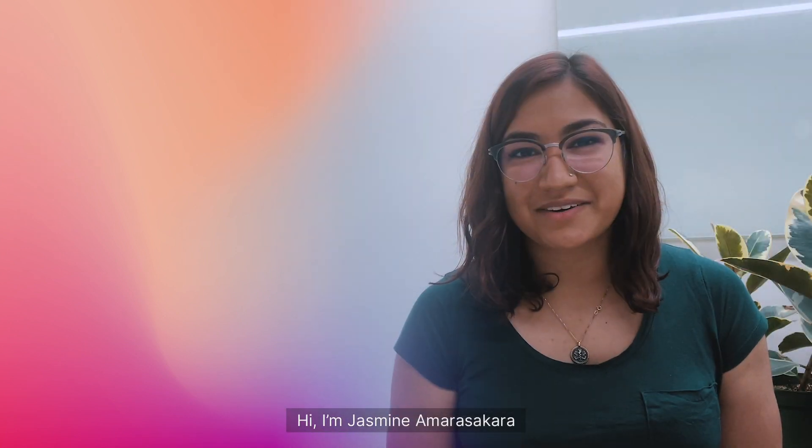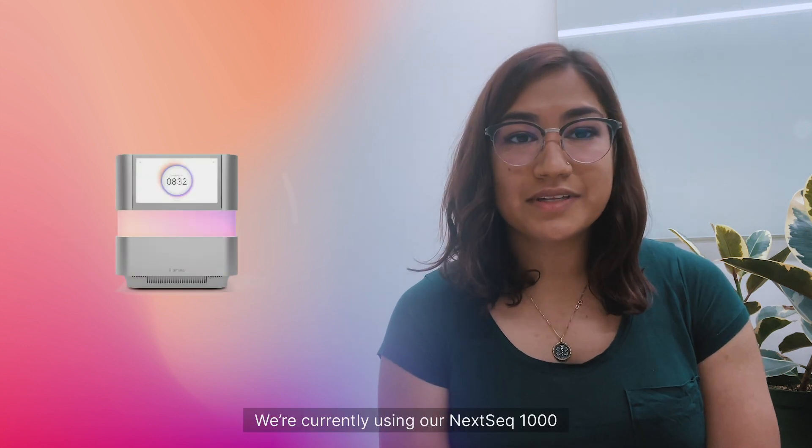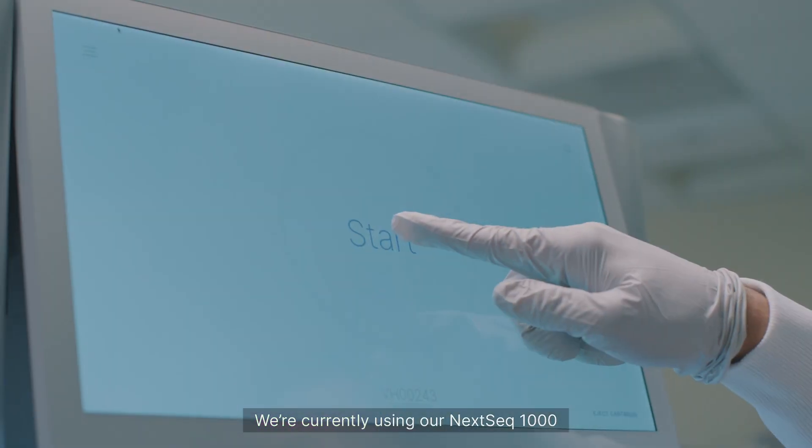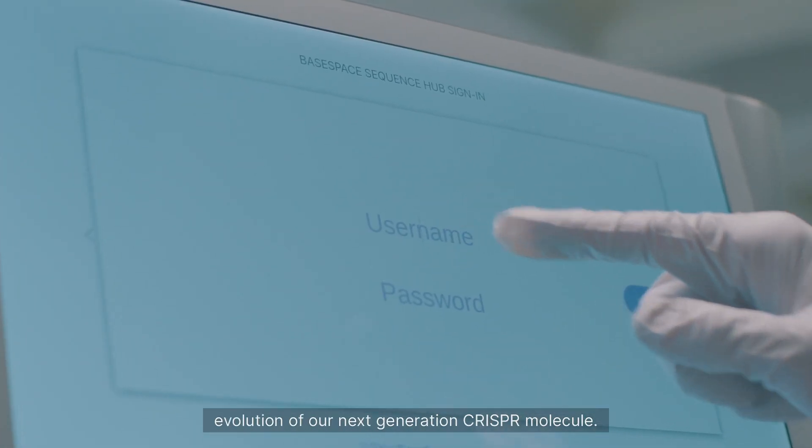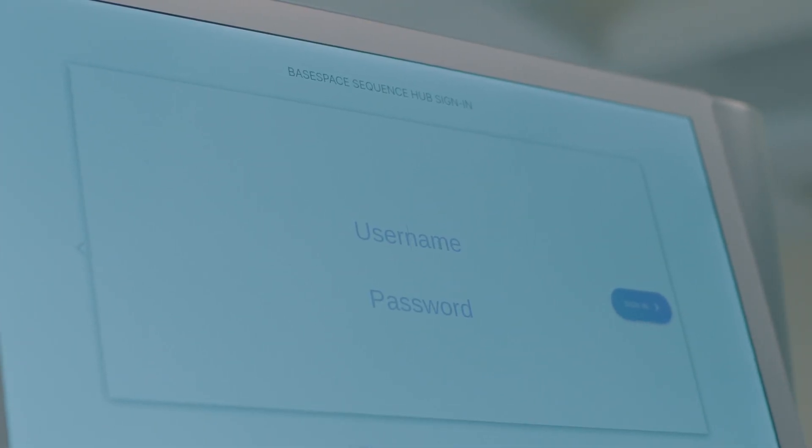Hi, I'm Jasmine Amarasekharah and I'm a research specialist at Scribe Therapeutics. We're currently using our NextSeq 1000 to perform amplicon sequencing to assess the directed evolution of our next generation CRISPR molecule.